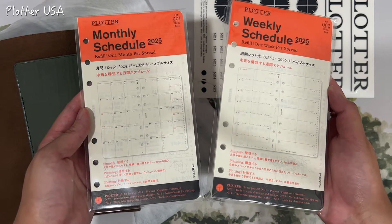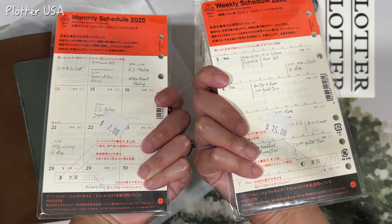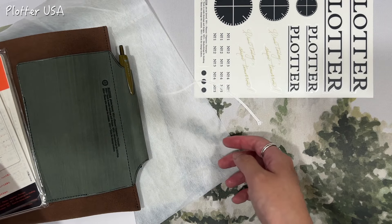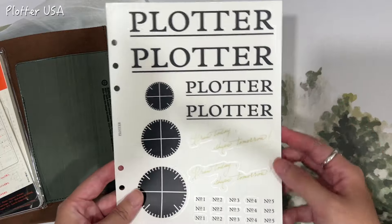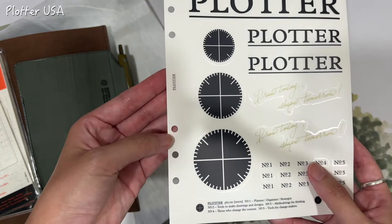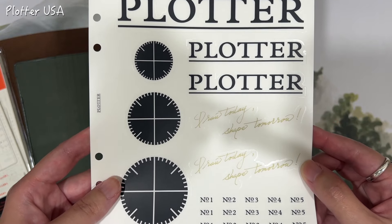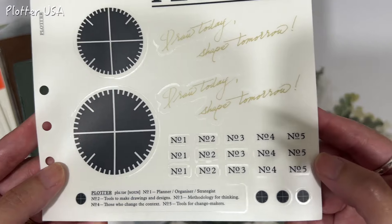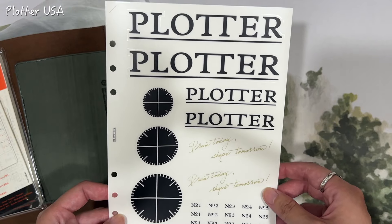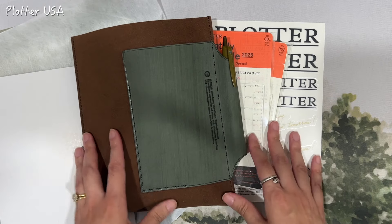The other things I purchased are the 2025 monthly and weekly schedules — the same things I've bought for a couple of years now, and I'm going to continue using them for personal planning next year. And because my purchases were above a certain dollar amount, I was also given this sticker sheet with Plotter logos and sayings. I think it's like an A5 size, so you could put it into your A5 binder. It also has really small stickers. I'm really looking forward to using these to customize my project managers and other pages in my Plotter binder in the future.